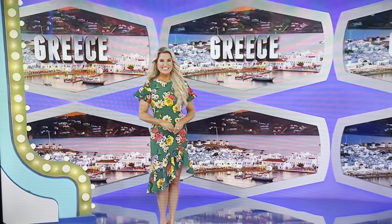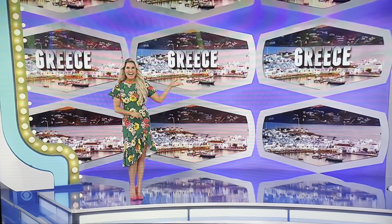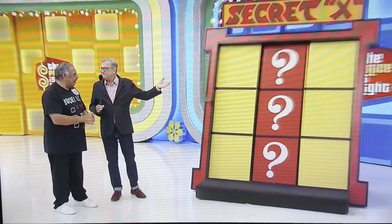It's a prize worth — now listen to this, Willie — $18,232. Thank you, Rachel. The game is called Secret X. You've played tic-tac-toe, right? Absolutely. That's all it is — tic-tac-toe.